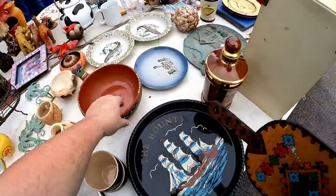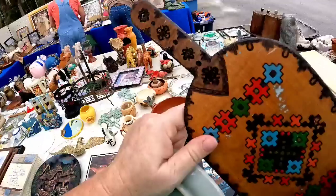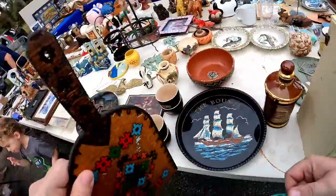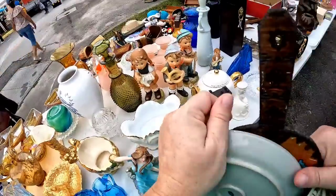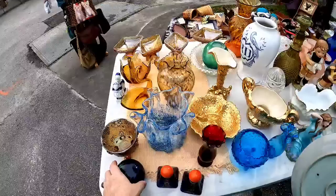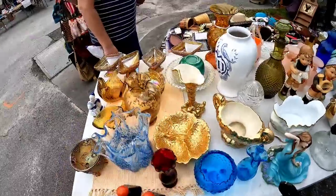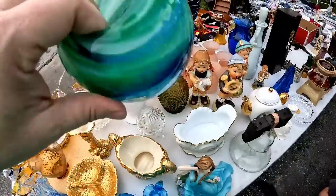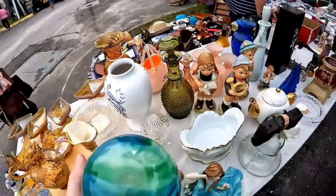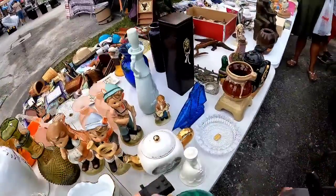There was a Mexican Talavera little mini pitcher but it had a chip. I loved the redware bowl but I was a little scared about what she'd charge on her bigger stuff. There was a gorgeous sailboat plate and a really pretty paperweight-like piece, but the bottom didn't look signed so I left that. I do remember from last year her Fenton and a lot of her glass was priced really high.